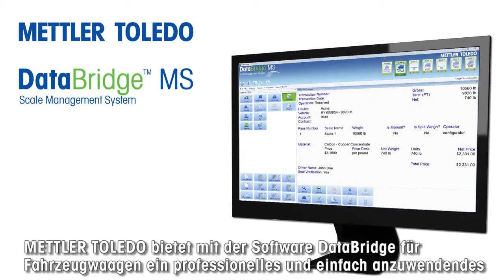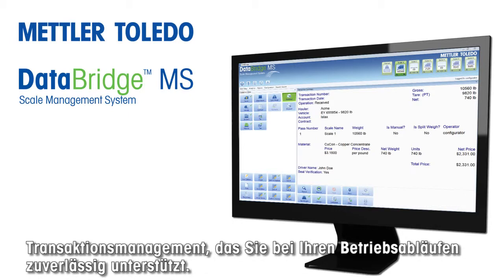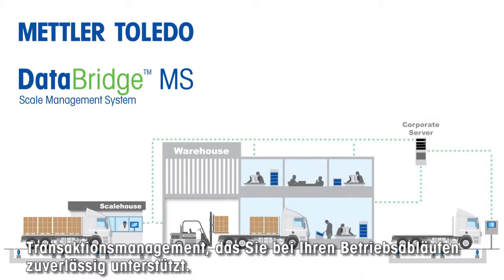Now, DataBridge Vehicle Scale Software from Mettler Toledo provides professional transaction management that is easy to use and is a powerful tool throughout your business.